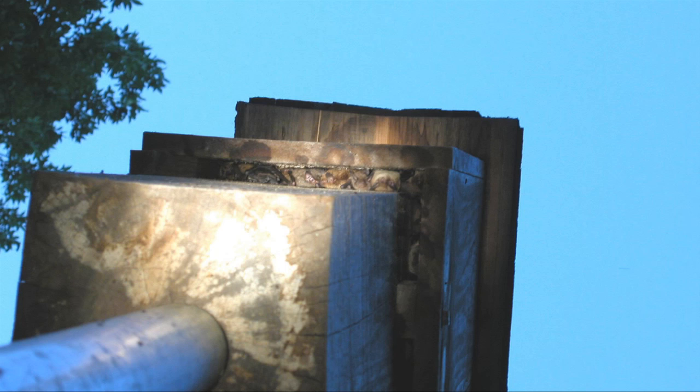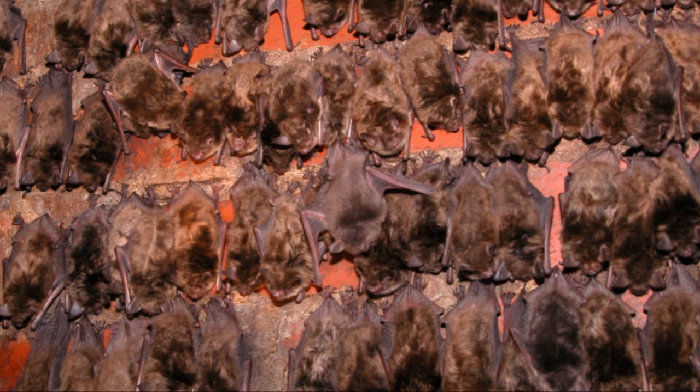Bat houses can give bats a much needed home. Many bats live in human buildings because their natural habitat is no longer available.